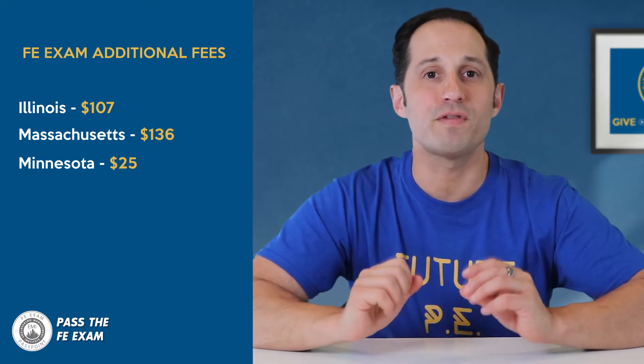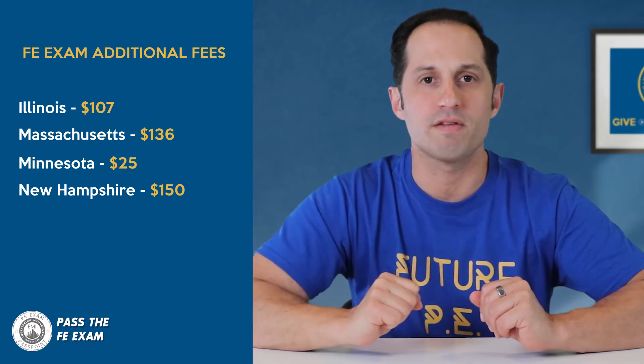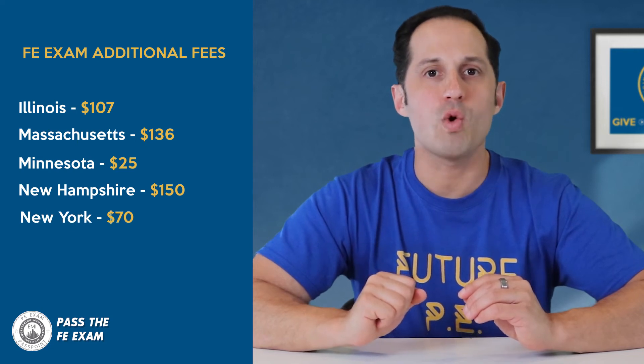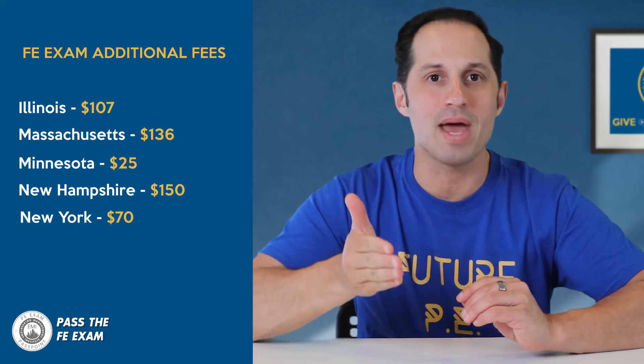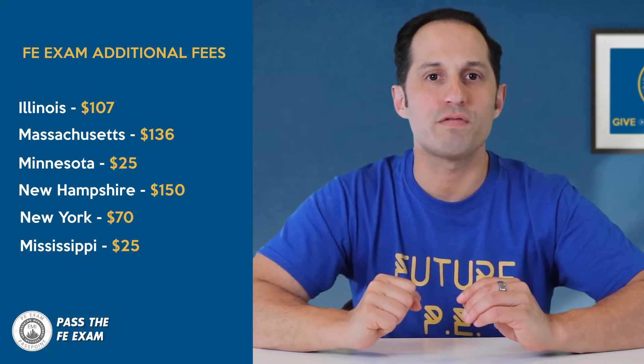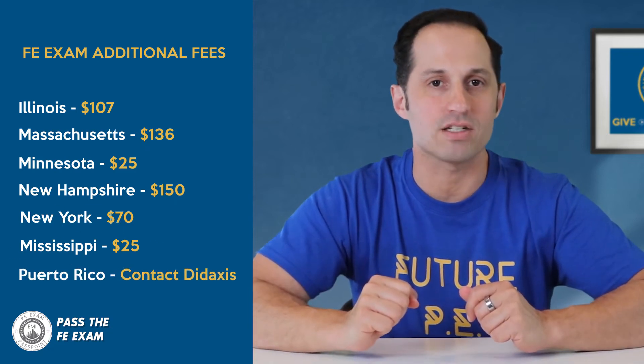New Hampshire has an additional fee of at least $150 and possibly more according to their specific fee schedule. New York requires an additional $70 fee only if you have a foreign or non-ABET accredited degree. Mississippi requires an additional fee of $25. Puerto Rico may require an additional fee as part of the exam registration process; you'll need to contact their testing administrator Didaxis for more information. Remember, if you're not sure about the fees in your area, contact your licensing board for more information.